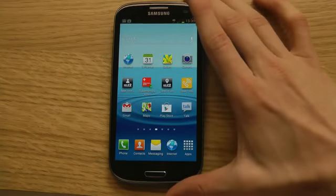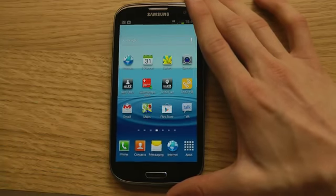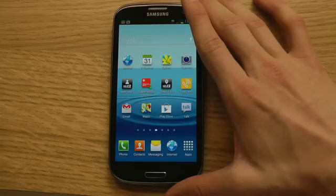So here I have my new black Samsung Galaxy S3 that I just bought to make a new YouTube channel dedicated to the Galaxy S3 called Samsung Galaxy S3 Tips and Tricks. You can go ahead and check it out in the description down below.